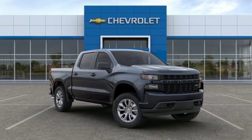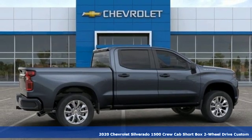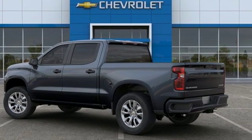Here's a new 2020 Chevrolet Silverado 1500, projecting strength and durability and built to back it up. This Silverado 1500 is definitely one book you can judge by its cover.